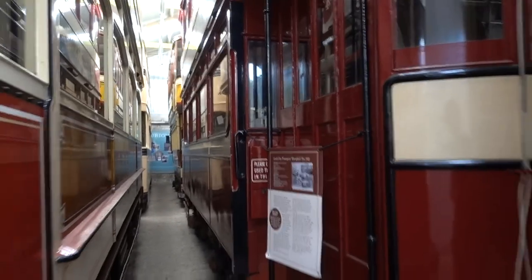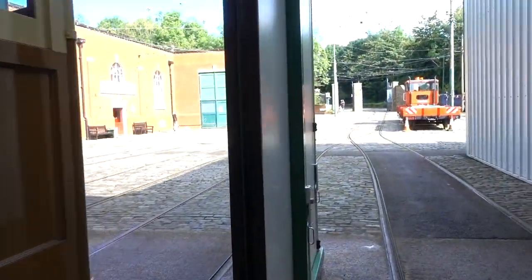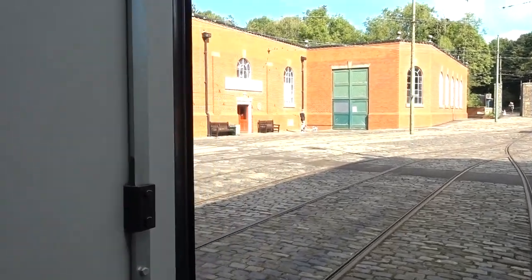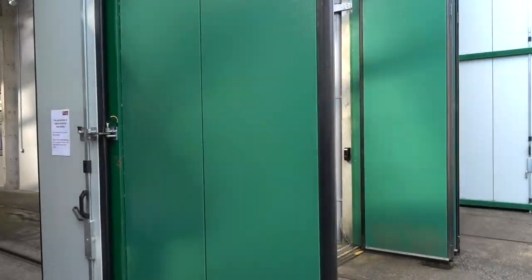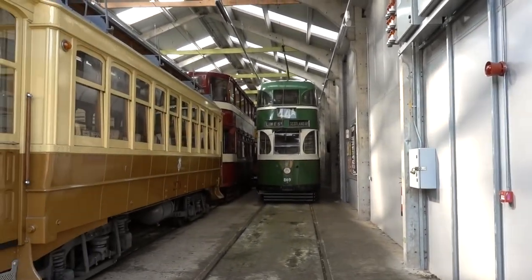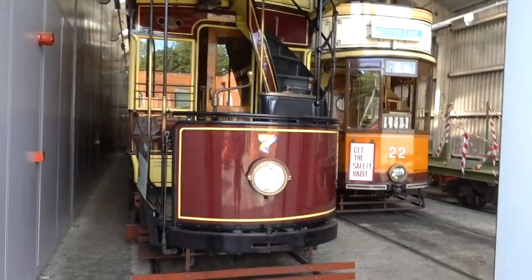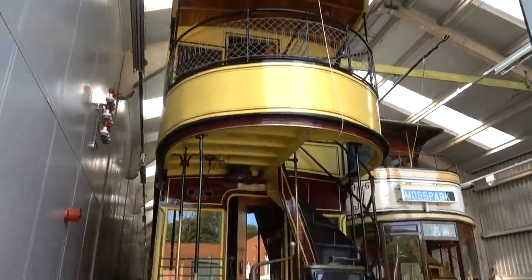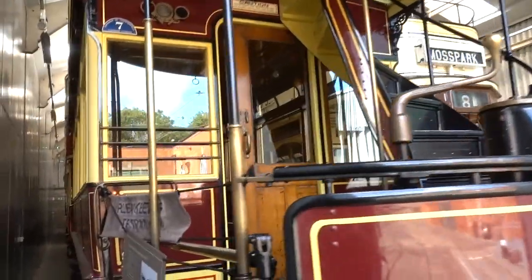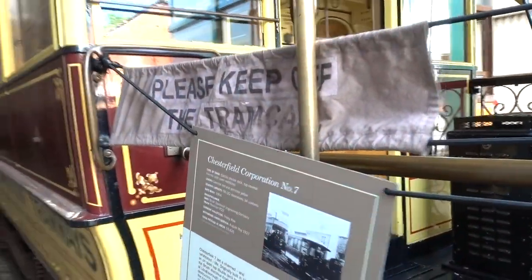Leeds City Transport. If you love your trams, this is heaven, isn't it? Lime Street, Scotland Road. That looks like an old one — Chesterfield. Withdrawn in 1927.